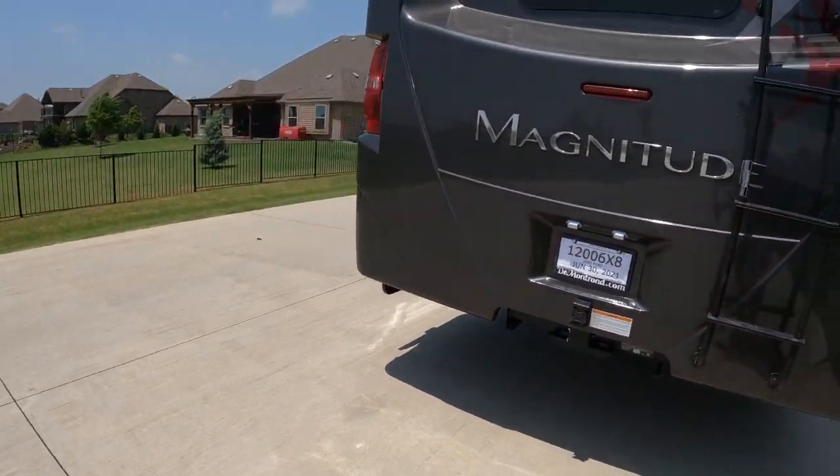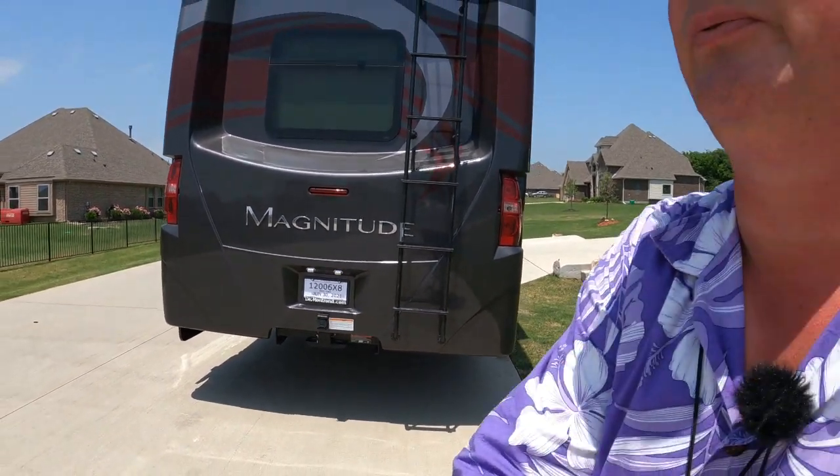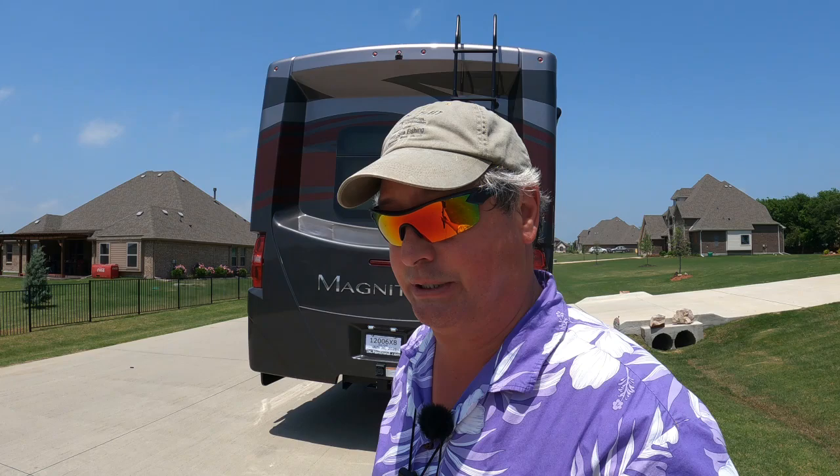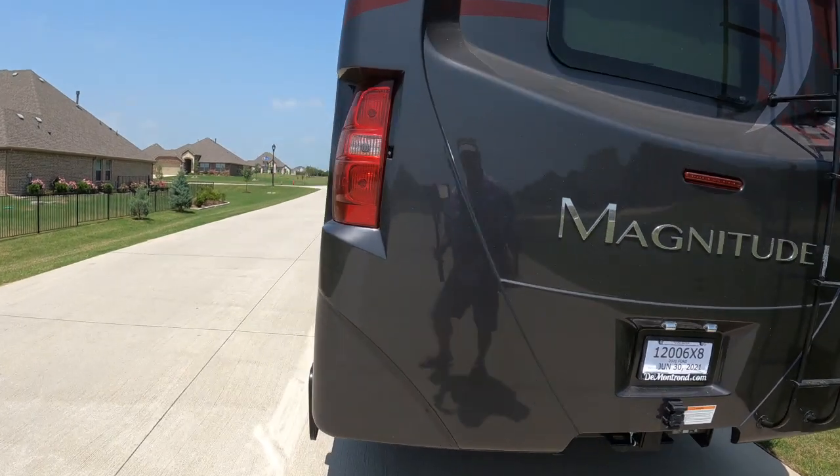I'm not going to climb on the roof because I'm tired. But on the roof there is a 100 watt solar panel, a fantastic fan, and two — that's right, I said two — AC units to keep you cool when it's hot. And it is a membrane roof. If you're looking to get into one of these, be advised.